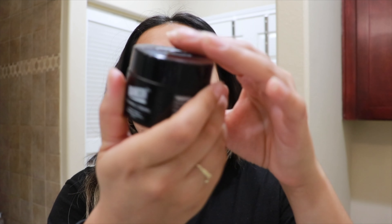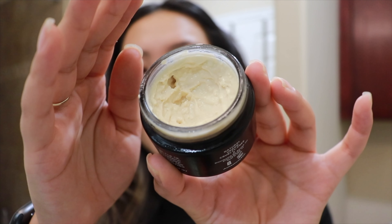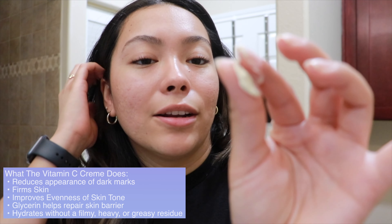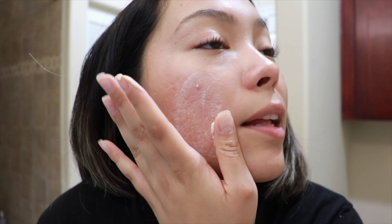The packaging is amazing — it's a glass jar. I love this brand because they are natural, vegan, and cruelty-free. The first ingredient is aloe vera juice. Other ingredients include rosehip oil, rosemary leaf extract, blueberry extract, cranberry extract, and red raspberry extract — all super natural, which I really love. They don't have any fragrance or dyes. It has vitamin C to help brighten the skin and a nice creamy texture.